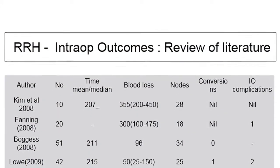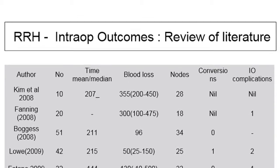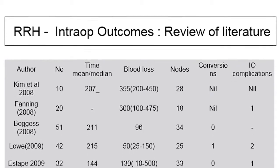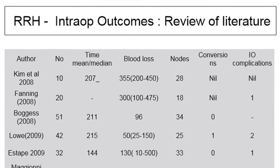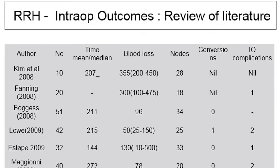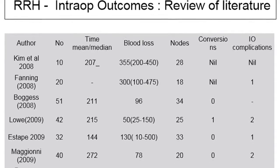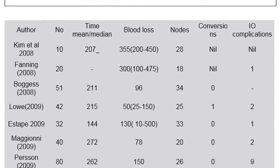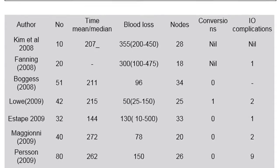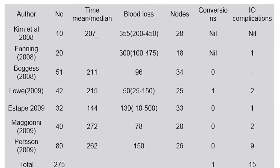Notably, of those 275 cases, there was only one conversion reported with robotic radical hysterectomy, which is very encouraging. There were about 15 intra-operative complications, approximately 3-4%. The median positive margin rate, recurrence rate, and post-operative complications were fairly in sync with available data at that time.